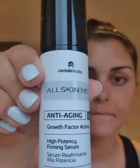Tonight I'm going to use my All Skin Med growth factor serum, which is packed full of growth factors that basically help to repair the skin overnight. It's amazing, smells lovely, and feels silky smooth — absolutely love it.